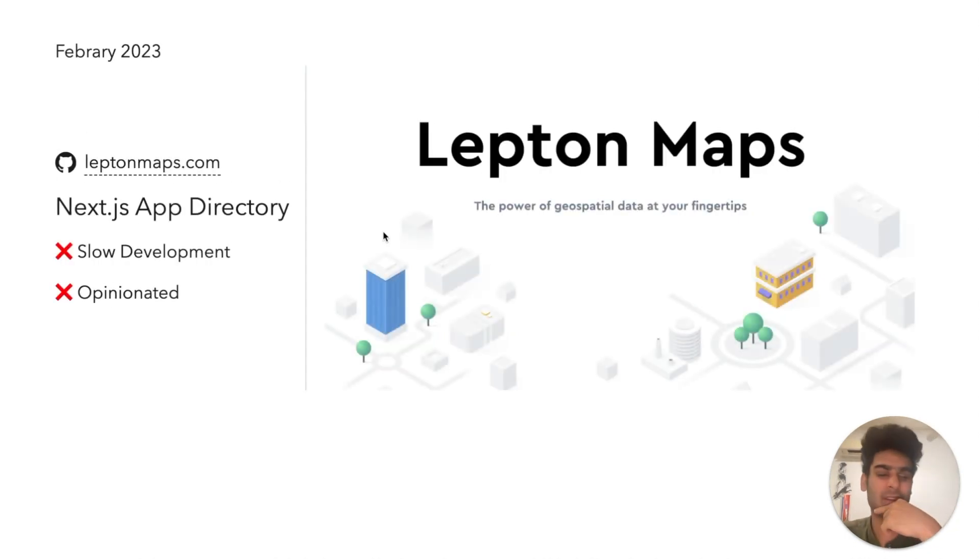The problems with Next.js were kind of the same as the last time. The development process was really slow, and now with so much involved in doing the server components part, it was taking even longer for any change to be reflected. The second issue again was the number of opinions it held and how difficult it was to play around and experiment with new ideas there.